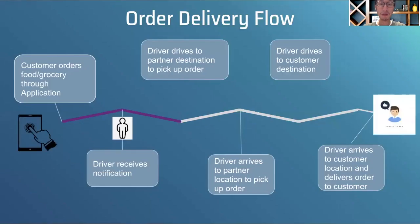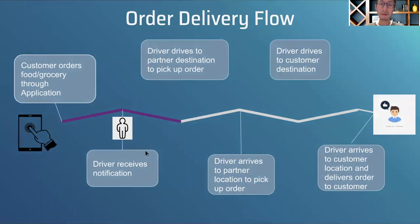The next piece I want to walk through is really talking about the business itself. I wanted to show the hiring manager that I understand how the business functions. It's a food delivery and grocery delivery business: a customer orders food, a driver receives a notification, the driver goes to the partner location to pick up the order, and then delivers it to the customer destination.